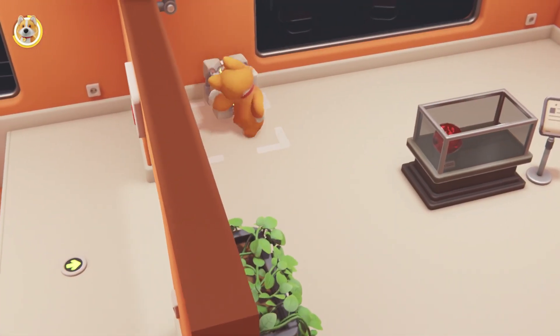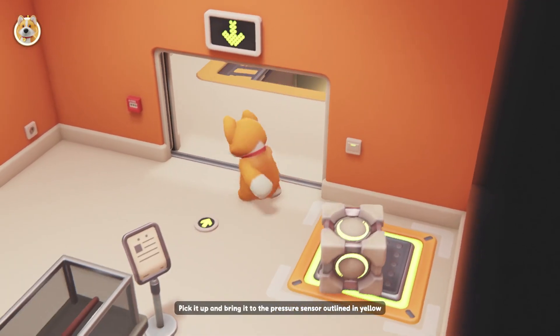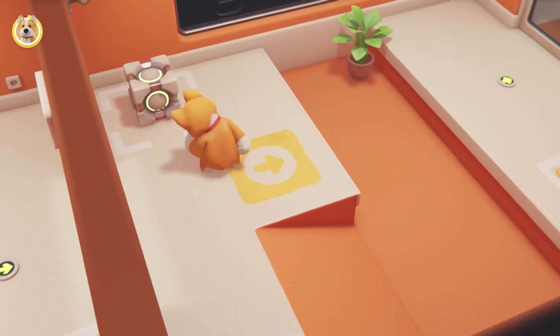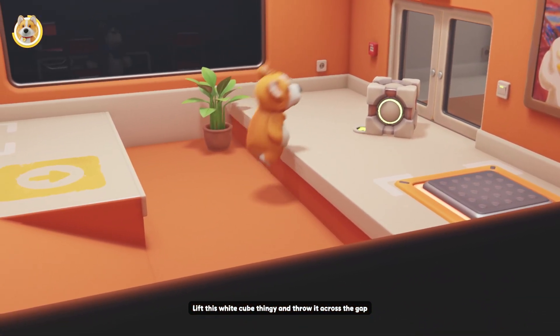Next up, see that cube thingy over there? Pick it up and bring it to the pressure sensor outlet. See that lever thingy? Just pull it to close the door. Now, lift this white cube thingy and throw it across the gap.